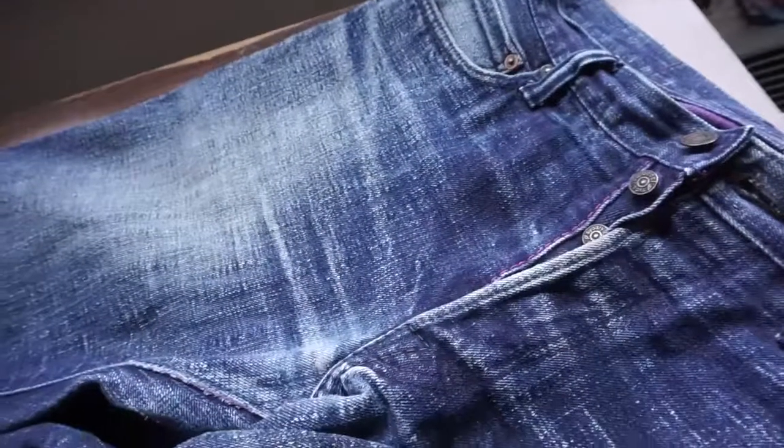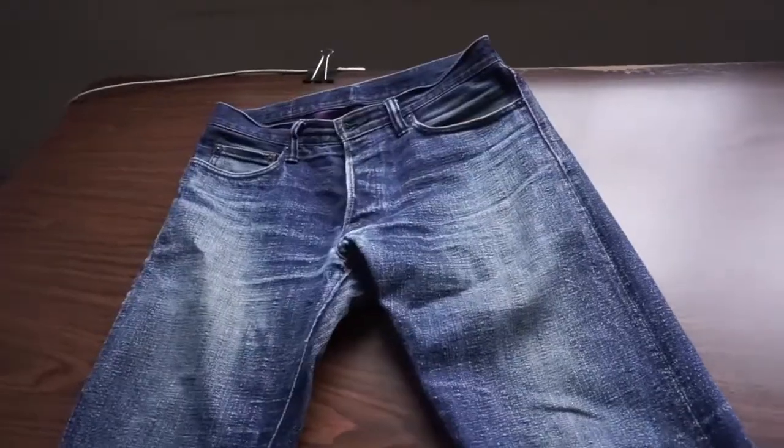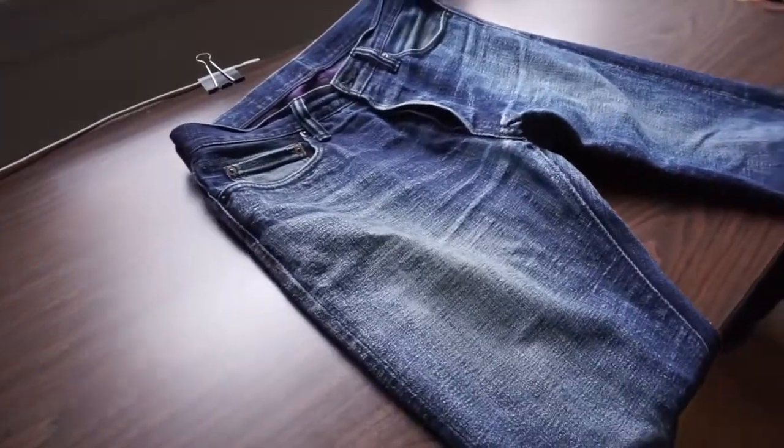Just keep in mind that the dyes on most jeans don't penetrate into the middle of the fibers. Unless the jeans are specifically made so the dye goes all the way through, most jeans will fade white the more you wear them. And honestly, these fades are what makes jeans, jeans.